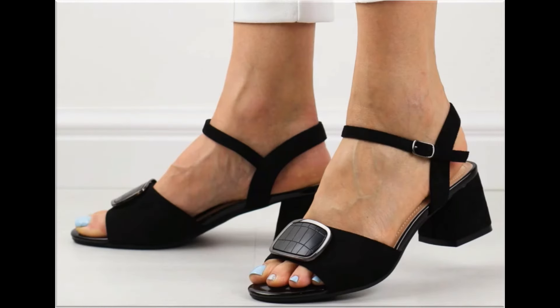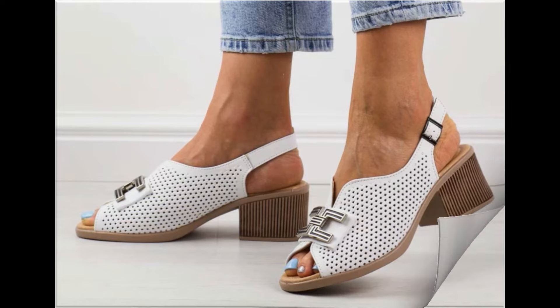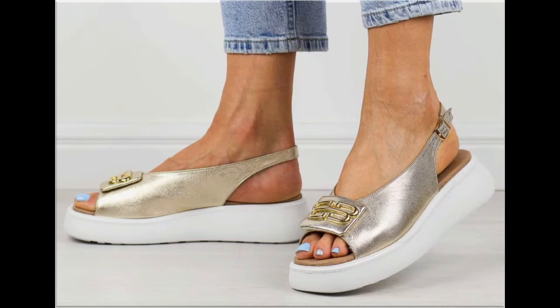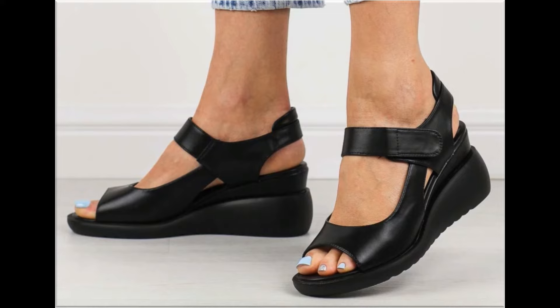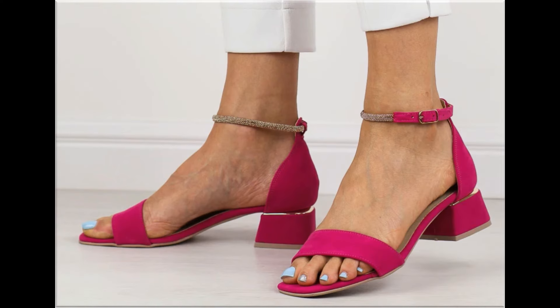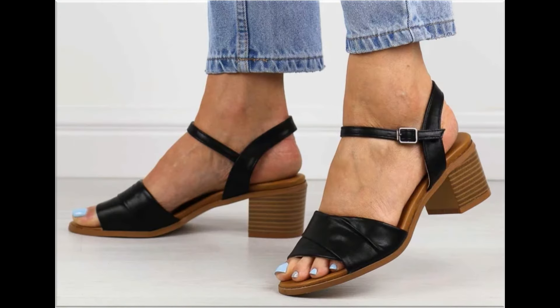Assalamu alaikum everyone, welcome back to my channel. Today in this video I am sharing beautiful, stunning, updated brand new designs of footwear — beautiful styles and the latest collection. These designs are introduced at this time and are very soft, comfortable, with outstanding colors. It is such a beautiful and eye-catching collection.